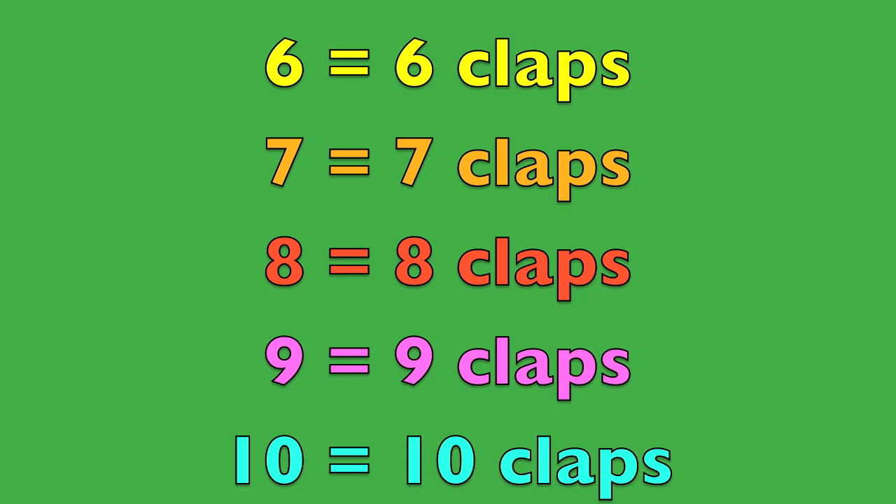Now boys and girls, I want you to count it out as you're clapping. Here we go. Six: one, two, three, four, five, six. Seven: one, two, three, four, five, six, seven. Eight: one, two, three, four, five, six, seven, eight. Nine: one, two, three, four, five, six, seven, eight, nine. Ten: one, two, three, four, five, six, seven, eight, nine, ten. Woohoo! You did it!